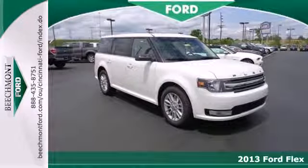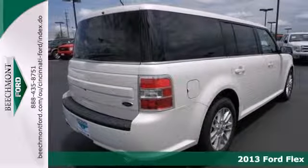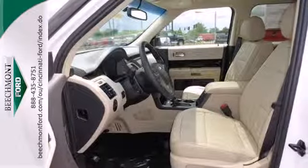It's a 2013 Ford Flex. Stretch out and admire all of the cargo room in this spacious crossover. Never worry about backing into something with the dependable parking sensors.